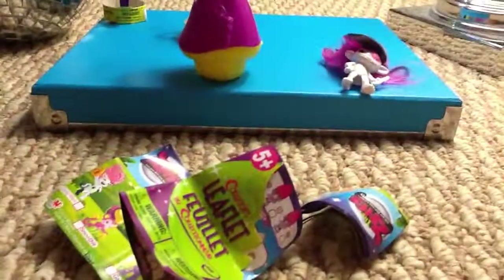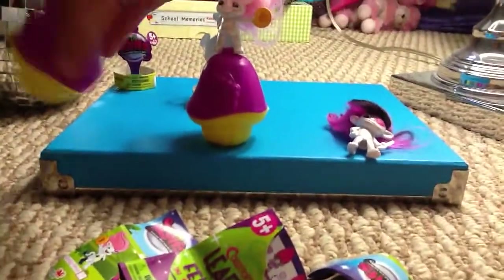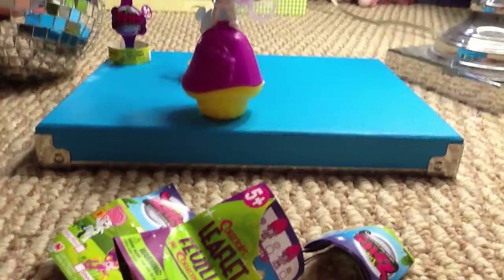Those are the two Zelfs I got. I'm just going to clip her back onto her mushroom like I did for the other one. But they are so cute. I'm definitely going to keep collecting these. They are from the creators of Shopkins and the Uglies. Just look up www.moosetoys.com and it will have all the toys that Moose Toys makes.